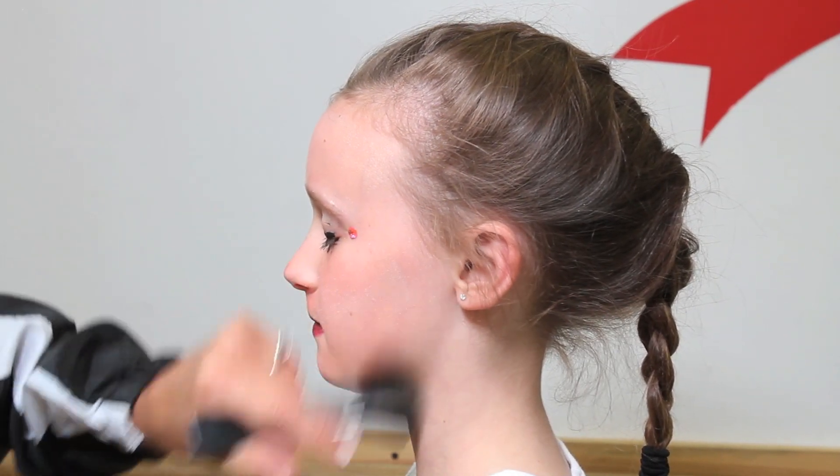A lot of times you'll see cheerleaders that place little rhinestones or glitter, or maybe even a little tattoo of their school logo or mascot, just to give some fun energy on their cheek or cheekbone. Younger kids sometimes will put a fun glitter on their face, glitter on their eyelids, just to make your face pop a lot.